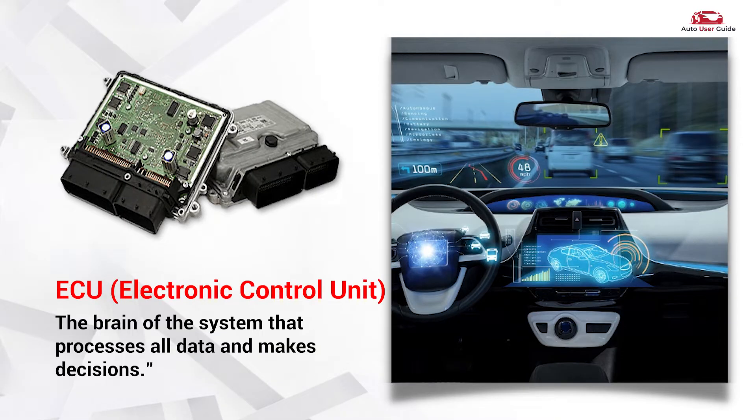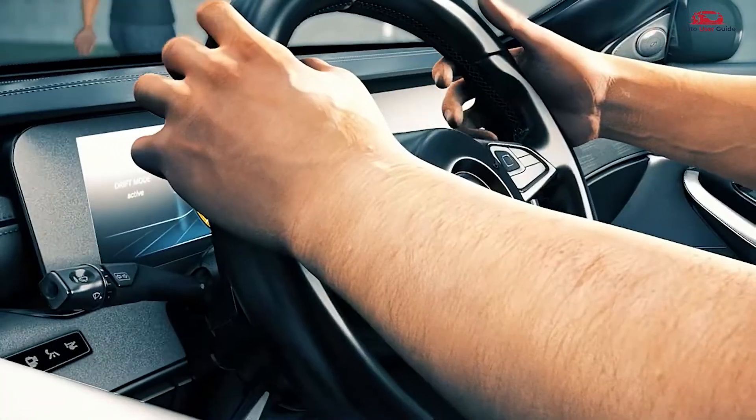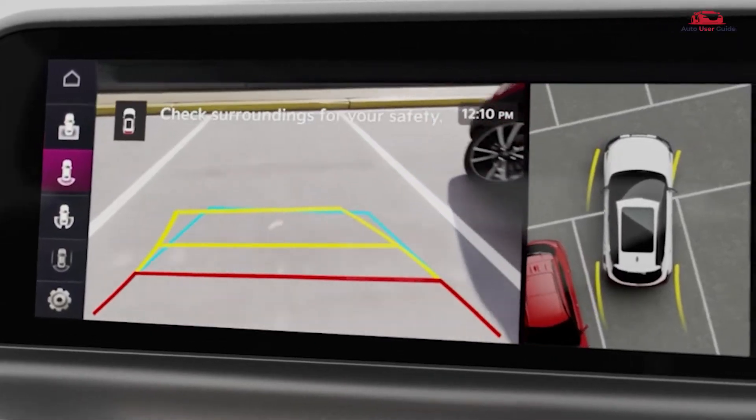The ECU, or Electronic Control Unit, is the brain of the system that processes all data and makes decisions. These components analyze the driving environment in real-time to enhance safety. But what's next for ADAS?